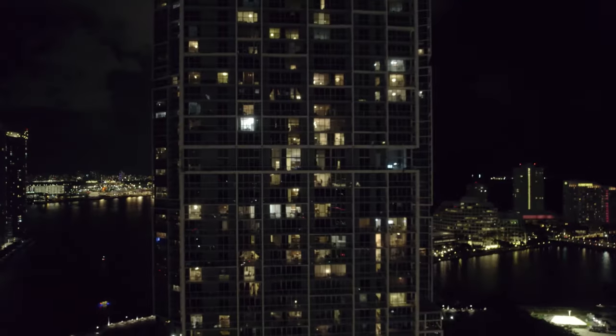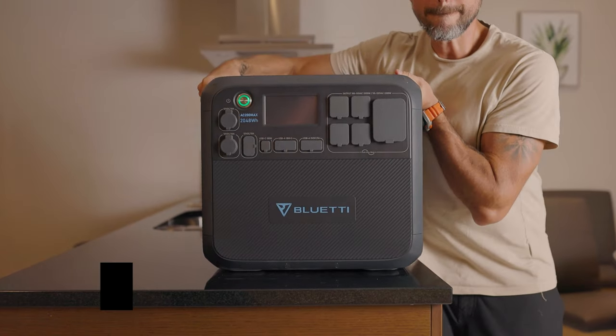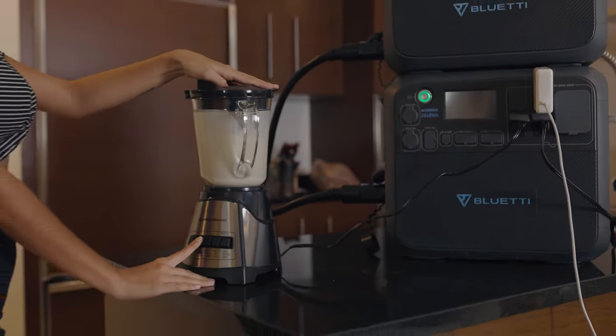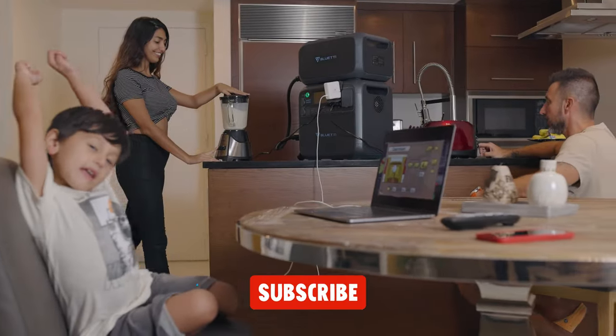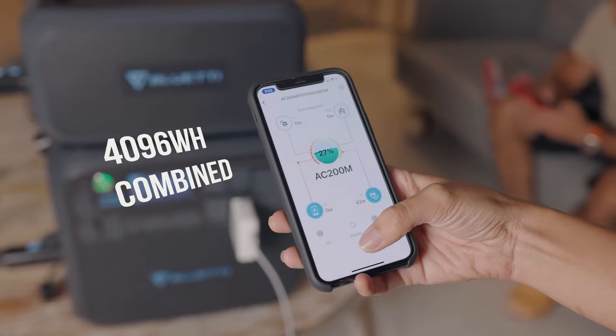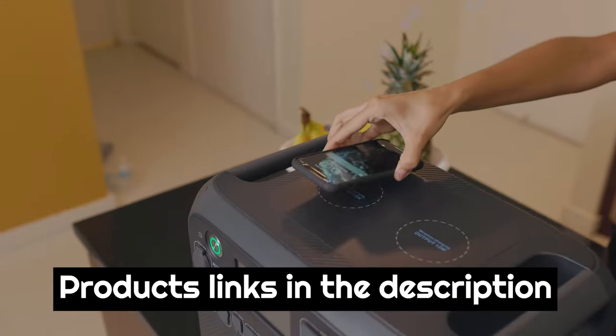Today we are going to show you the best solar generators you can buy right now. We have analyzed the market and listed these 5 best solar generators for you. For more amazing tech product reviews and suggestions, please subscribe to our channel. We will try our best to present you with the best tech products that you can buy now. Product links are in the description box.